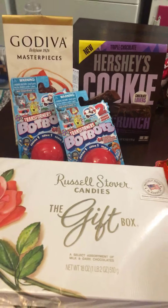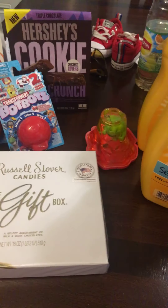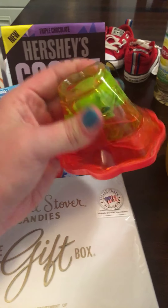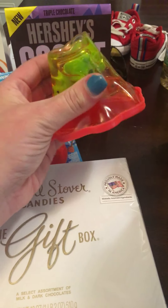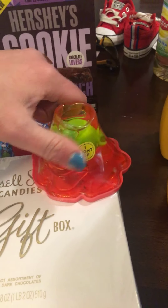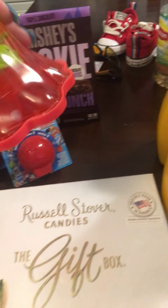This stuff right here is all clearance. These big boxes — there were only two left — were $1.19. They're big huge boxes of Russell Stover candies, so I got both of them. Then this slime was 19 cents. Everything is clearance like 19 cents. That thing lights up too — the manager at the store was showing me — and I got it for my eight-year-old.